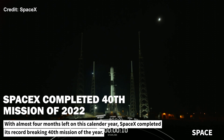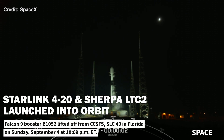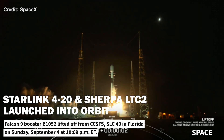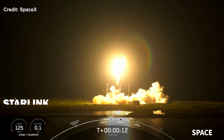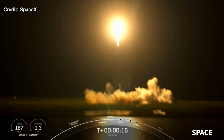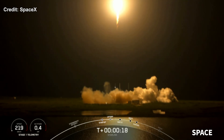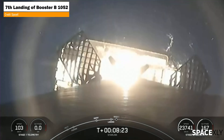On Sunday night, SpaceX successfully completed its 40th mission of the year. A Falcon 9 carrying another batch of 51 Starlink satellites along with an additional rideshare payload, Sherpa LTC, lifted off from Space Launch Complex 40 at Space Force Station in Florida. The first stage booster supporting this mission was on its seventh flight, and it successfully landed on the drone ship Just Read the Instructions.